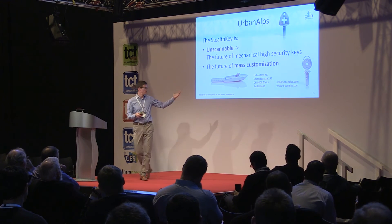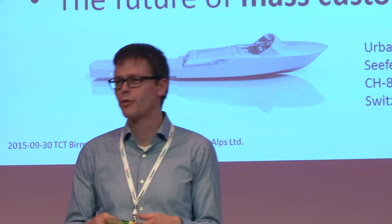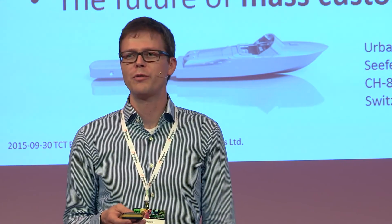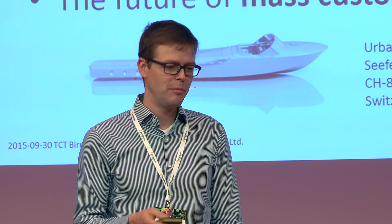I'd like to finish with a couple of mass customization possibilities on the other end of the key — a boat, a rope, or, because we're from Switzerland, the Swiss cross. To repeat the two most important things about the Stealth Key: it is going to save the mechanical key industry because it is unscannable, and for all of us in the additive manufacturing community, it is one example of a product that is ideally suited for mass additive manufacturing production. Thank you very much.